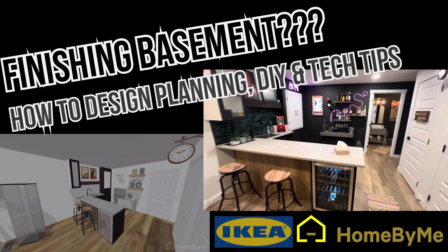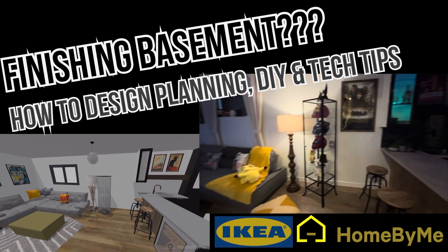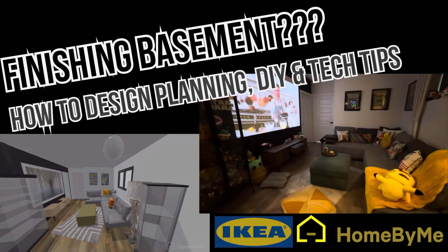Hello everyone! In this video I would like to share some tips and tricks for our basement development, how we did it, so you can apply it to your design planning as well. Stay tuned.